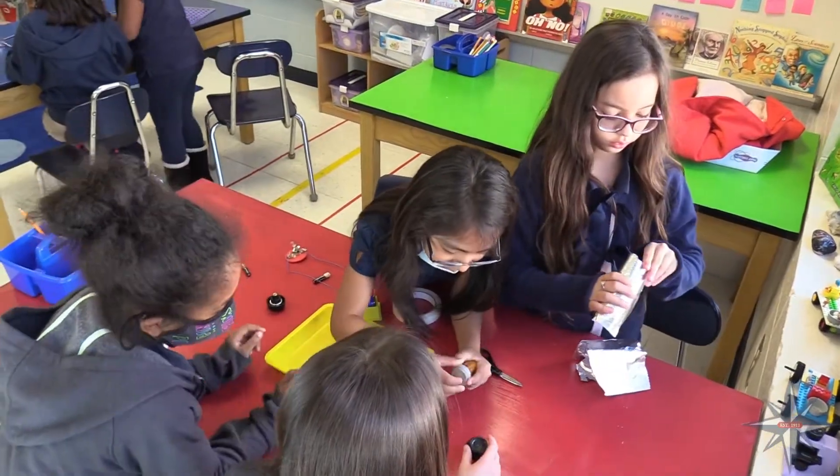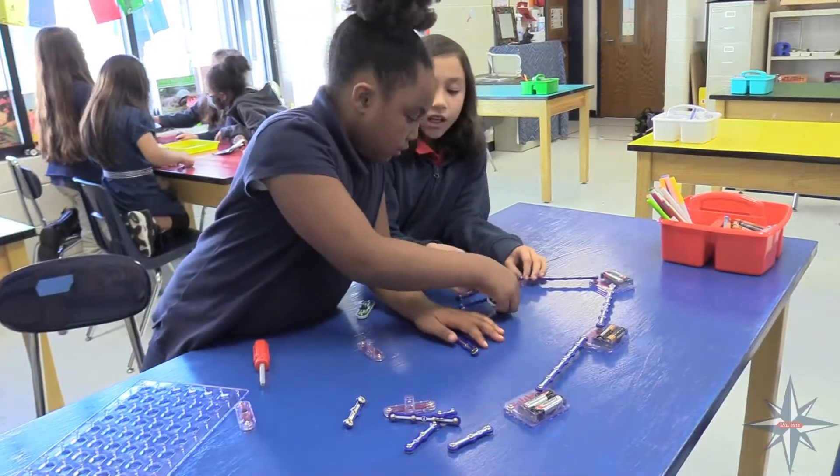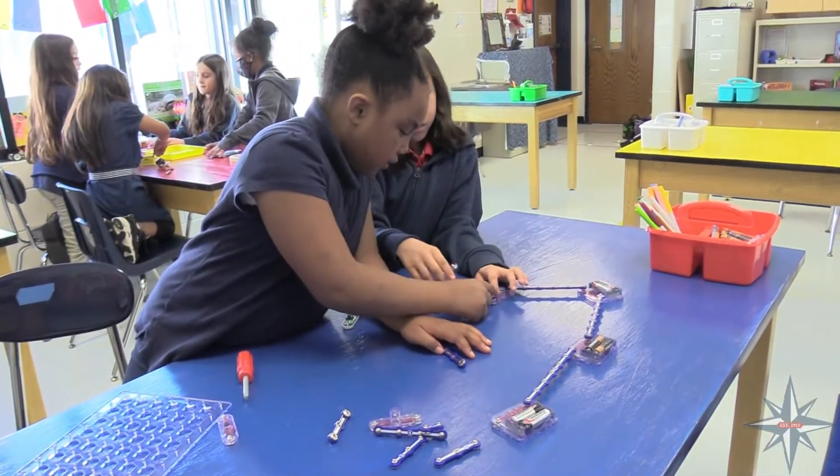The students do all kinds of projects. They work together, they work in class, and sometimes they work at home. The STEM lab has been a great addition at Port Royal Elementary School.